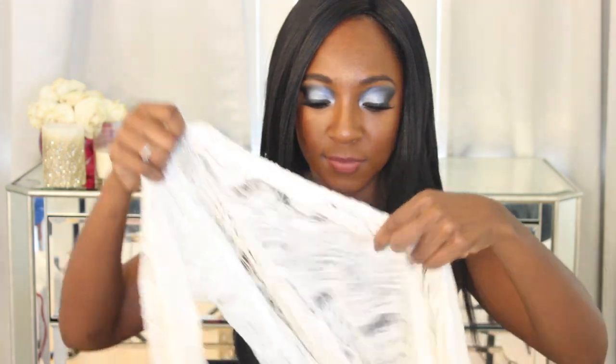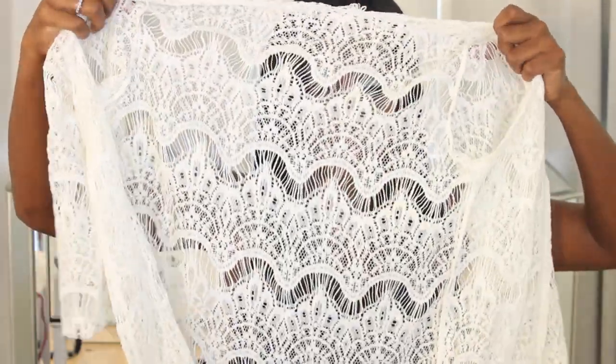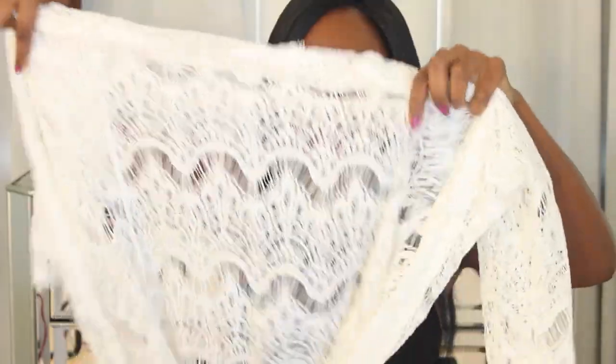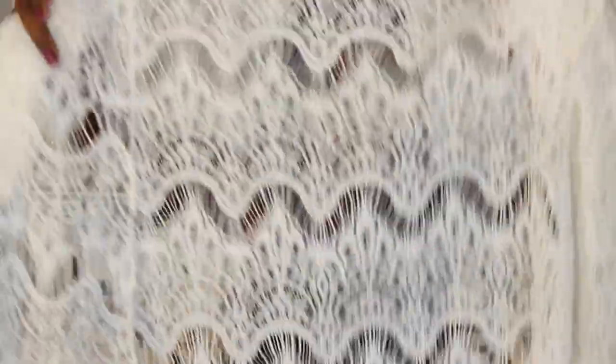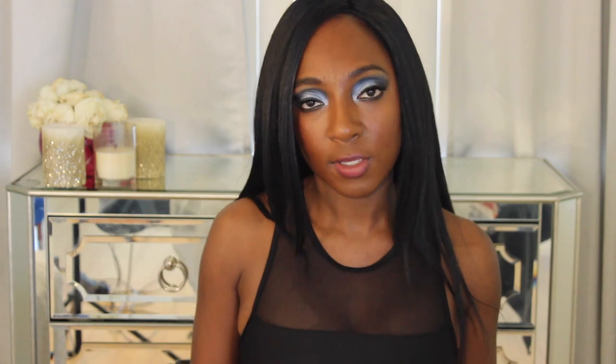The next cover-up is similar but features a lace detail — even more lightweight than the first. The sleeves are a bit more fitted around the arms while the body is totally loose. Super cute, super easy to throw on over anything. I love how lightweight it is.